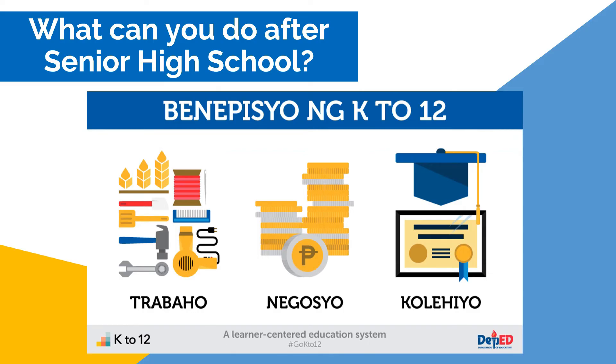What can you do after senior high school? According to the Department of Education, the benefits of K-12 are negocio, trabajo, and colegio.